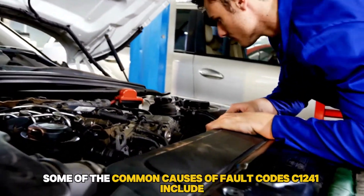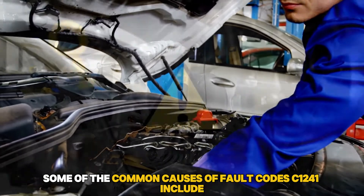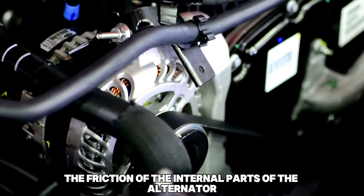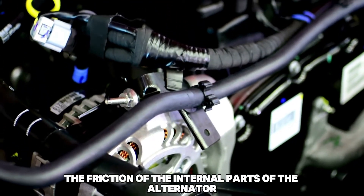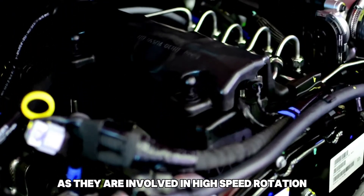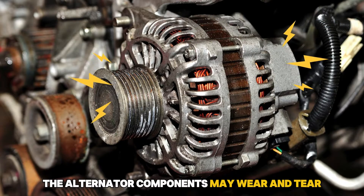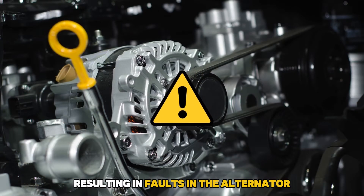Here's what causes it. Some of the common causes of fault code C1241 include a faulty alternator. The friction of the internal parts of the alternator significantly contributes to alternator failures, as they are involved in high-speed rotation. Due to long-term use, the alternator components may wear and tear, resulting in faults in the alternator.